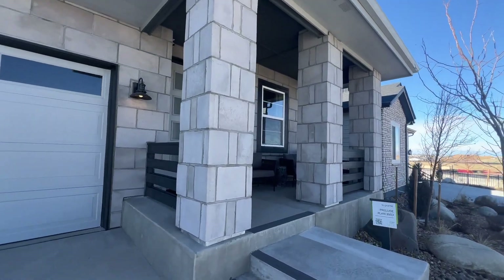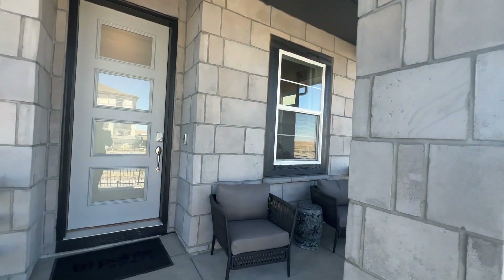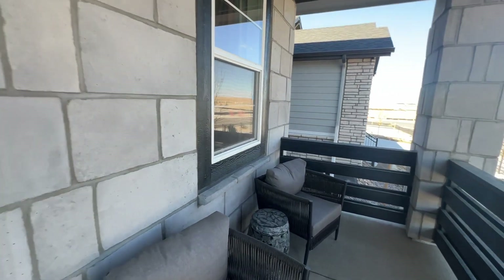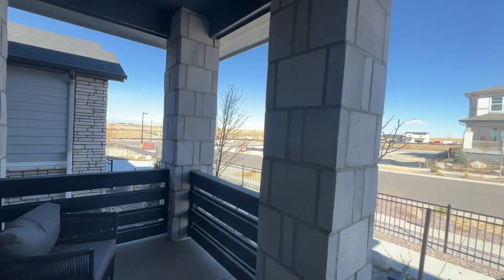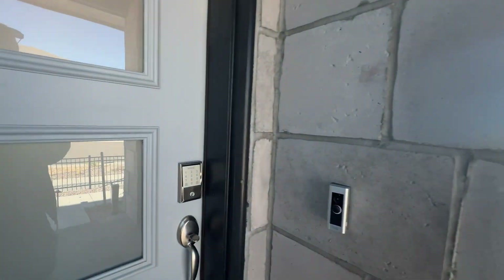This has a very dramatic walk-up with these big stone pillars that I really like. It gives a nice, really dramatic pop and feel, but still warm and inviting as well.